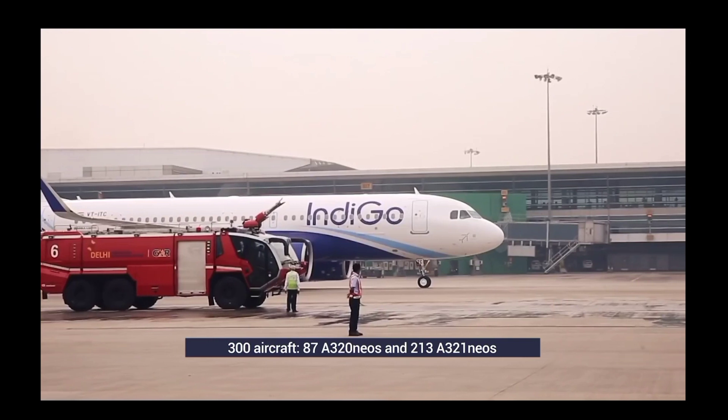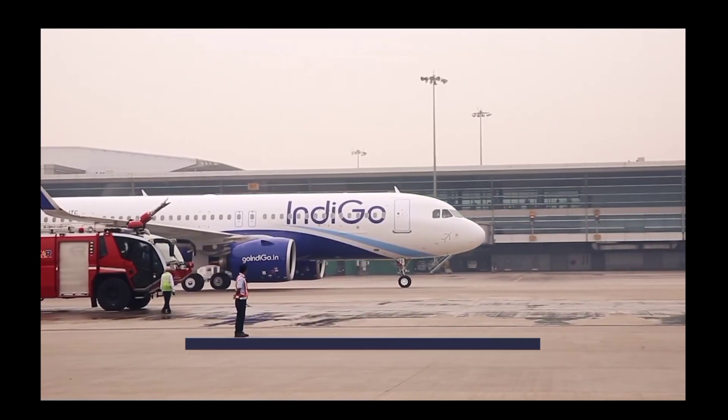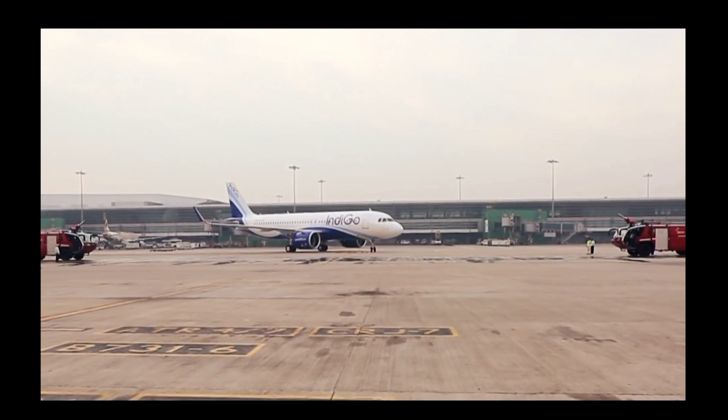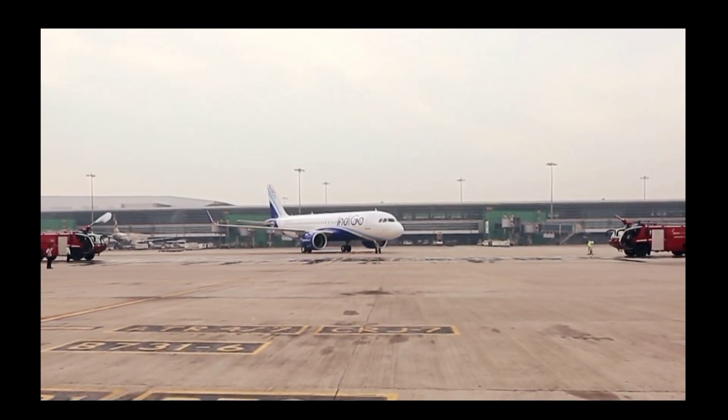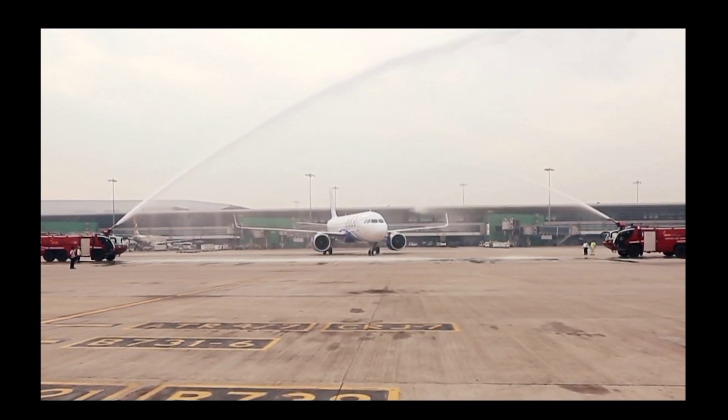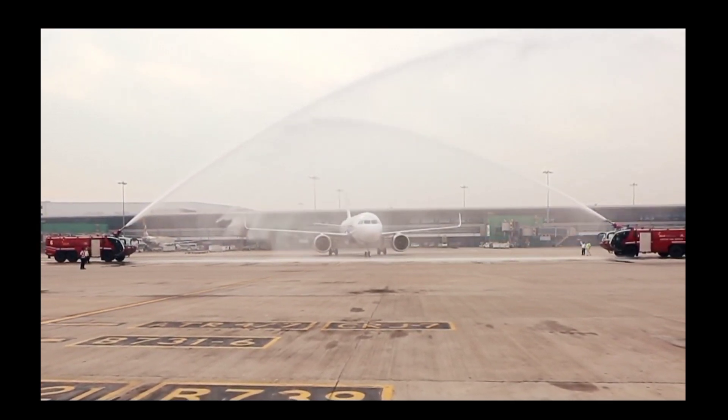IndiGo's order for 300 A320neo family aircraft is divided into 87 A320neos and 213 A321neos. However, IndiGo and Airbus have been tight-lipped about how many of the A321s will be of the XLR variant. Regardless of the exact number, we can expect IndiGo to use the new plane on a variety of international routes.